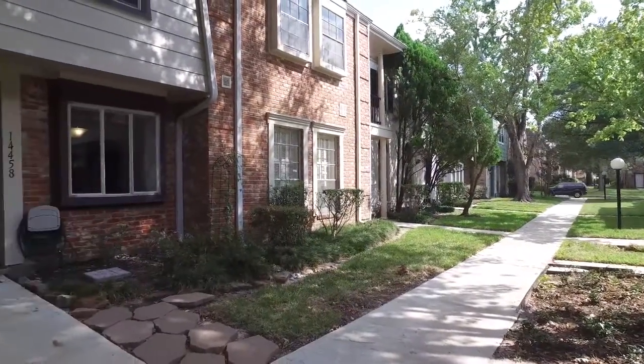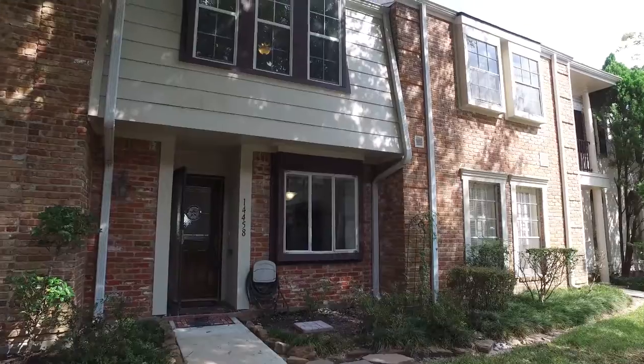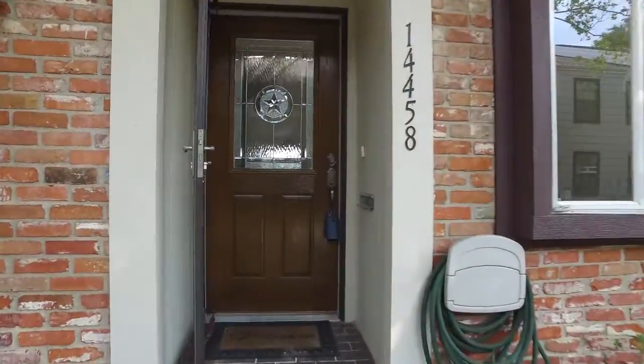Welcome to the walkthrough video tour. We're about to go on a journey together into what is an amazing home, just waiting for you to make it your own.